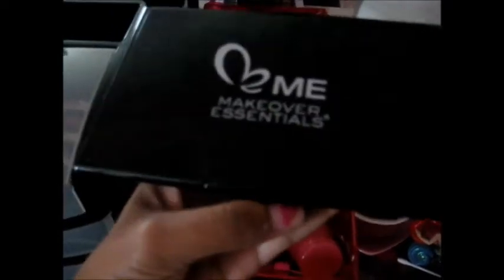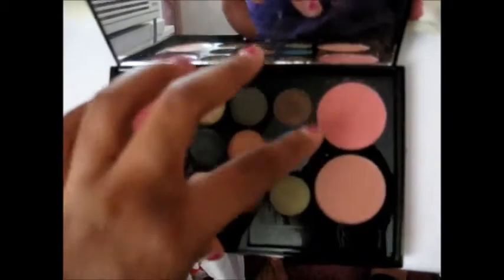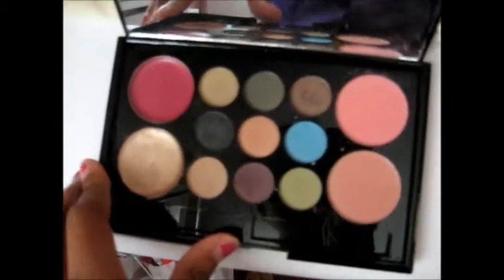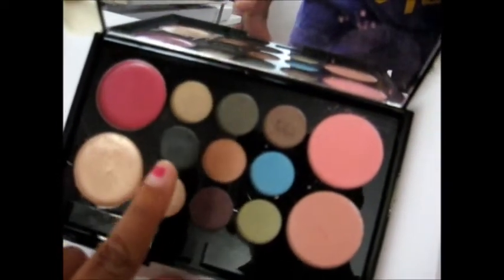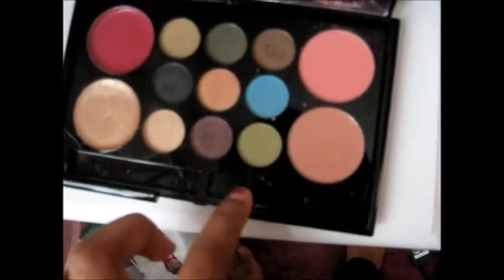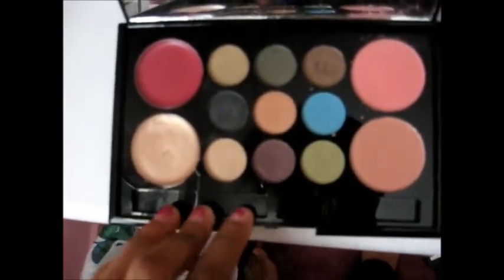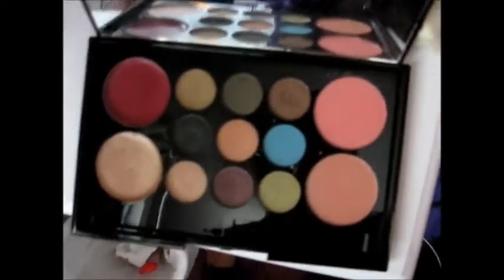Next thing I have is this Make Me Over Essential palette, and I love this palette so much. It has two lip colors and nine eyeshadows, and then two blushes. I just use the eyeshadows — mostly the brown and the black color. It also comes with a lip brush and eyeshadow brush, but they kind of fell out. This is, by far, my favorite palette so far.